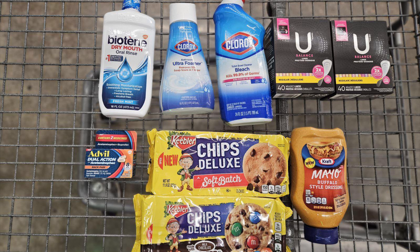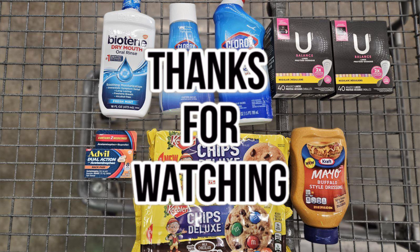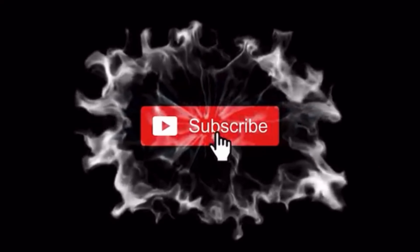That's everything I picked up. If you have any questions regarding any of the items you see in my basket, please do not hesitate to leave a comment below. Thank you so much for watching this video — I really appreciate your support. If you miss my channel, don't forget to hit that subscribe button. I'll see you guys in the next video, bye!